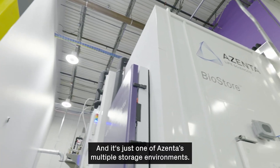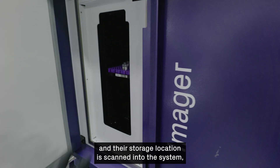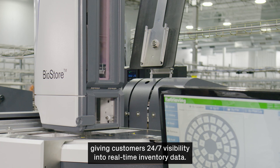It's just one of Azenta's multiple storage environments. Materials are sorted by category and temperature, and their storage location is scanned into the system, giving customers 24/7 visibility into real-time inventory data.